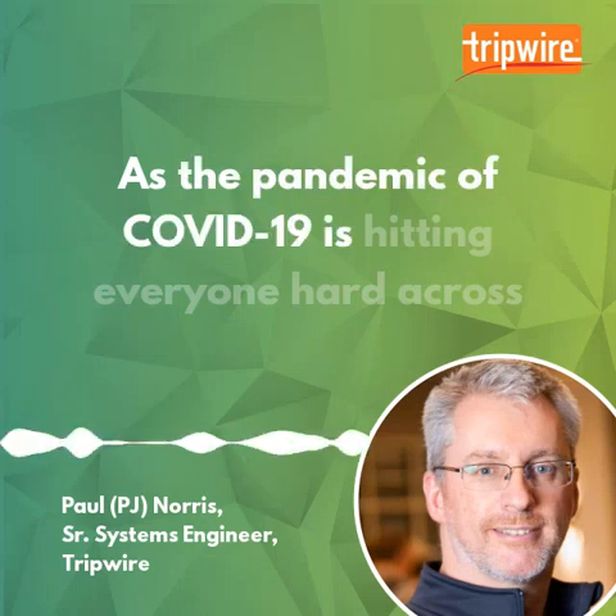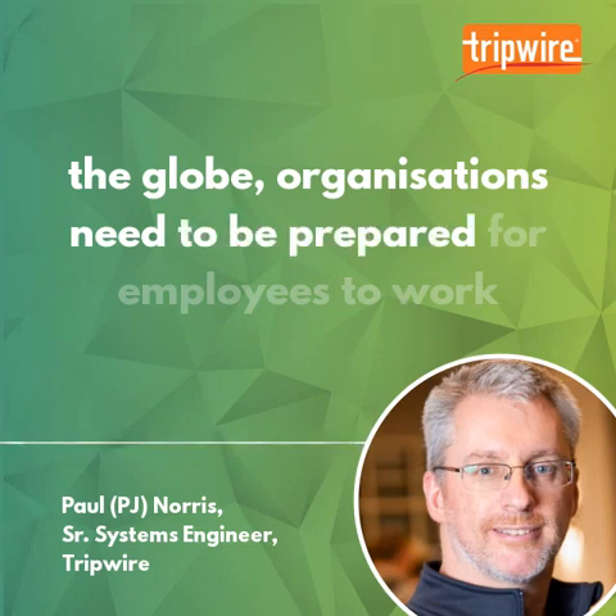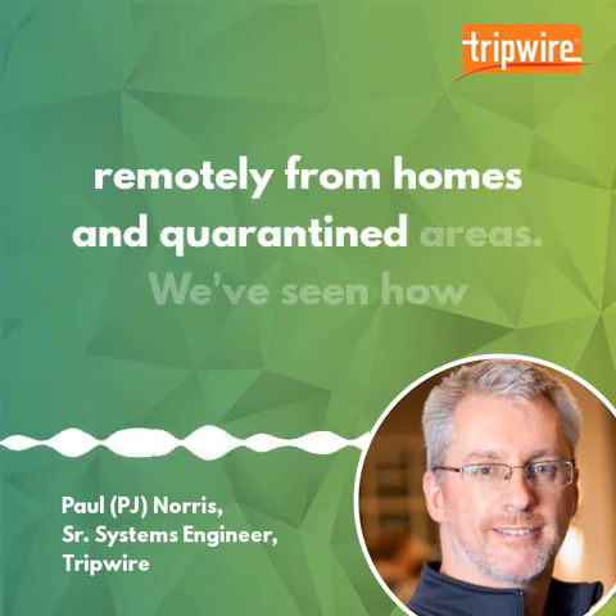As the pandemic of COVID-19 is hitting everyone hard across the globe, organisations need to be prepared for employees to work remotely from homes and quarantined areas.